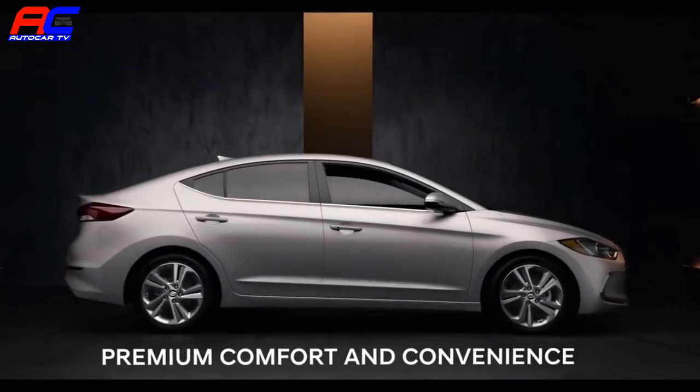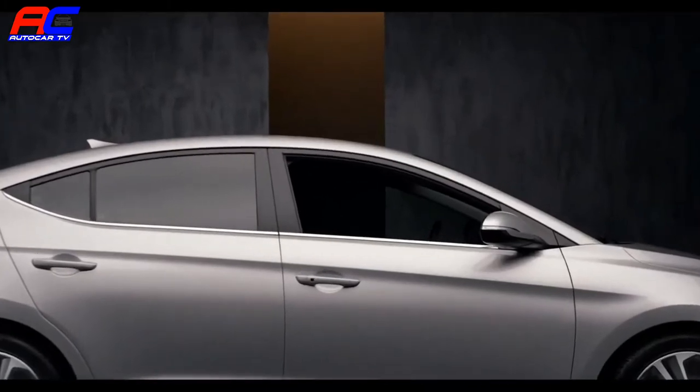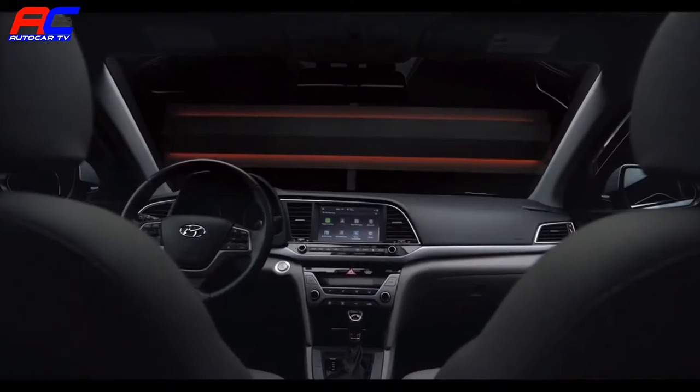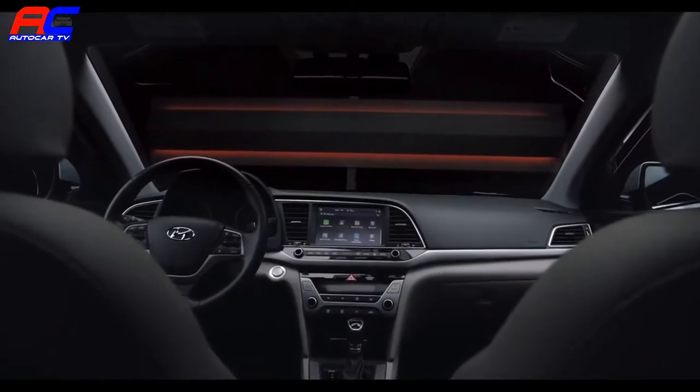We wanted to make the Elantra a car that you look forward to getting into. To accomplish this, we went to great lengths to make it as comfortable as possible and integrate features that help make life a little easier.